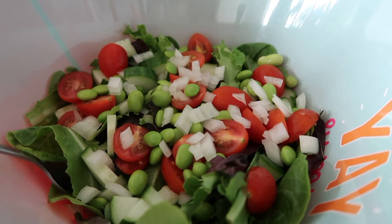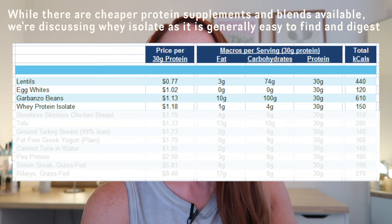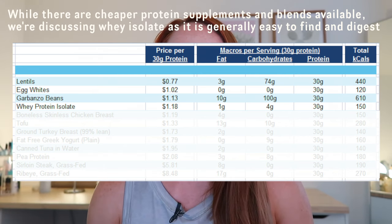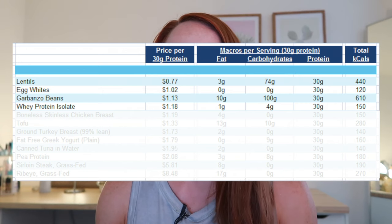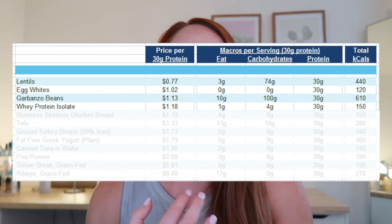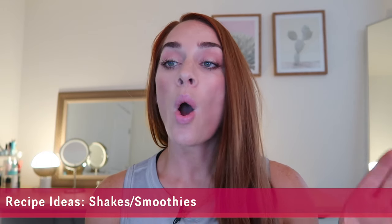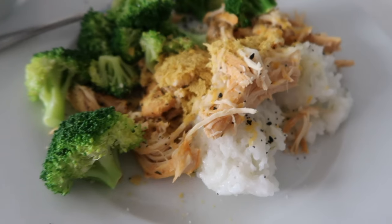The next high-protein ingredient — if you're not vegan — is whey protein isolate. This is a supplement you can use especially if you're having trouble hitting your protein goals through whole foods. I love to have protein shakes, protein smoothies, or smoothie bowls, and I'll combine several of these high-protein sources together to make a great protein-rich meal.